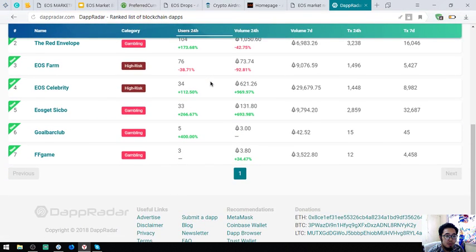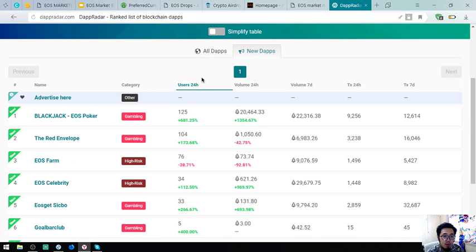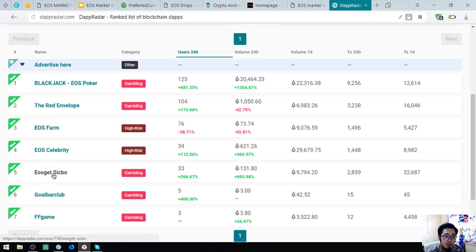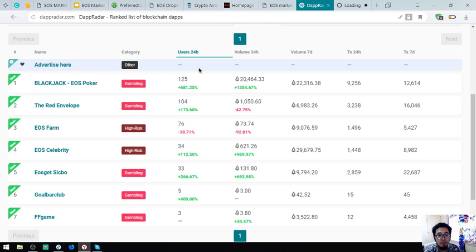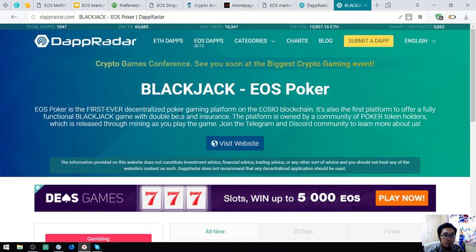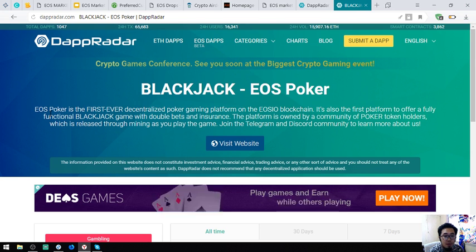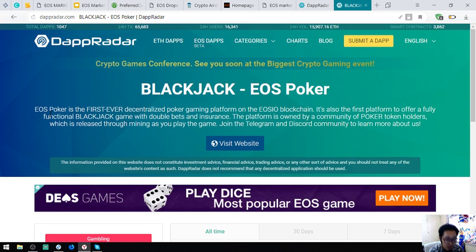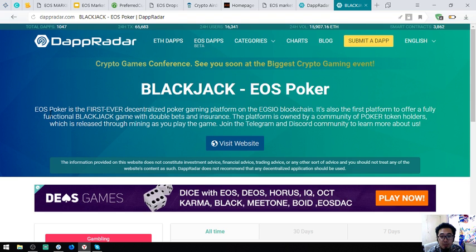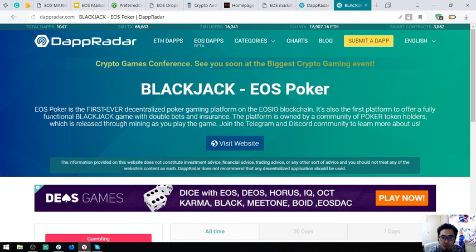Here are the new DApps added today, along with their 24-hour users, 24-hour volume, and 7-day volume. One DApp is EOS Poker — a blackjack and poker game. This is the first ever decentralized poker gaming platform on the EOS blockchain, and also the first platform to offer a fully functional blackjack game with double bets and insurance. The platform is owned by a community and the poker token is released through mining as you play.